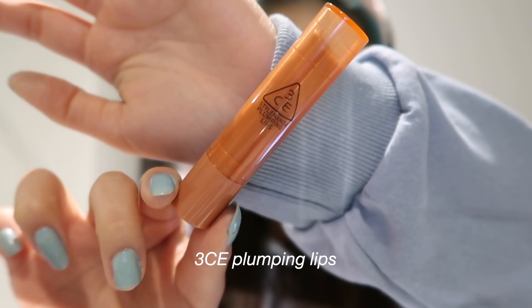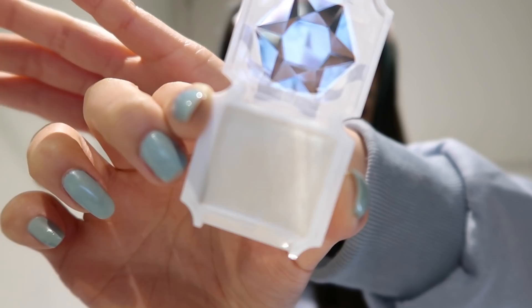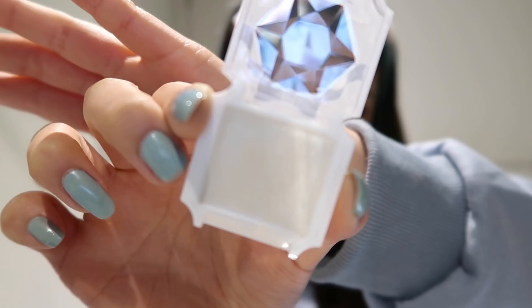For today's lip product, I will be using the 3CE Velvet Lip Tint. I'm applying this all over my lips, and I like to overline the bottom a little bit just to make my lips look bigger. Then I'm going in with the 3CE Plumping Lips and applying that on top of the lip tint. Last but not least, I am using the Kamei Cream Highlighter. I'm using a highlighter brush to apply it on my cheekbones, and I also apply it to the inner corners of my eyes, my brow bone, and my nose.